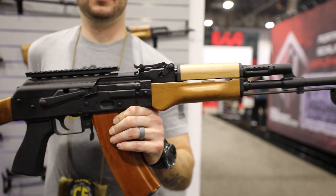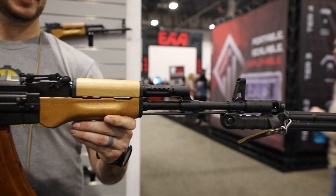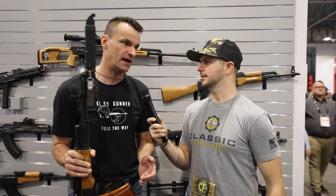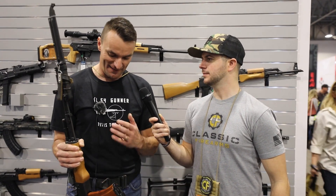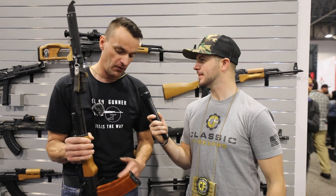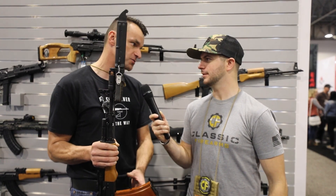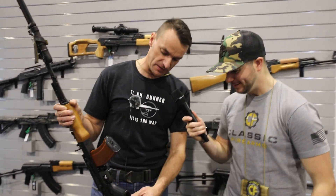I absolutely love this caliber. It's a little bit of a shame that in the United States this caliber never really took off — 7.62x39 is king of the hill. But my heart is warm that this rifle in this caliber will hopefully be becoming a reality in the near future. I'm also noticing — is that a US Palm grip?